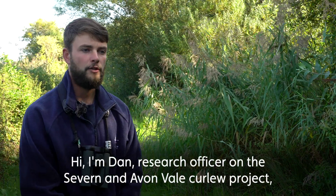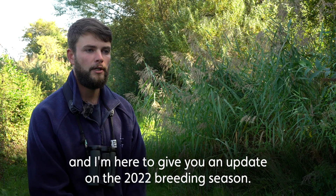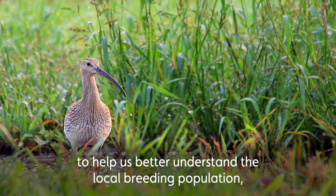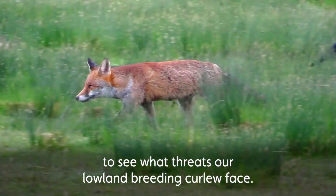Hi, I'm Dan, Research Officer on the Severn Avon Vale Curlew project, and I'm here to give you an update on the 2022 breeding season. It's been our most successful year to date and we've managed to collect lots of valuable data to help us better understand the local breeding population and see what threats our lowland breeding curlew face.